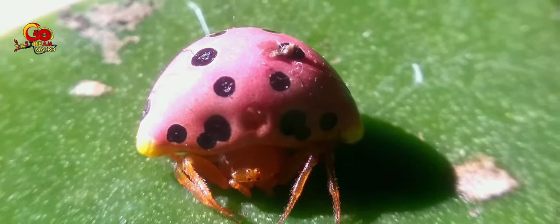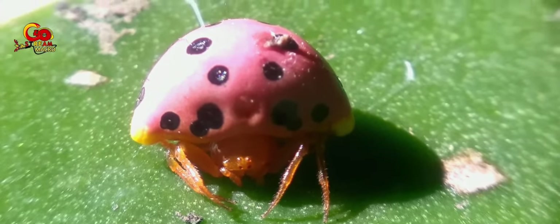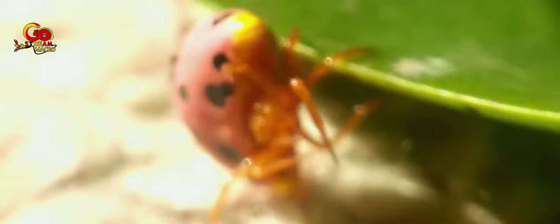Unlike most spiders, the ladybug mimic spider can grow from three to eight millimeters and has only four eyes. It also comes in many colors, like the ladybug. Located in an area like Sukabumi, Indonesia, the red ladybug-imitating spider is a rare species and a predator of small insects. They scavenge and ambush small insects.